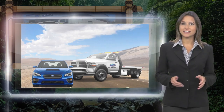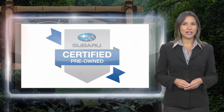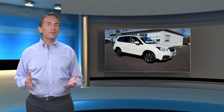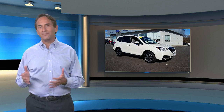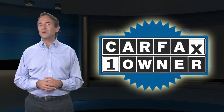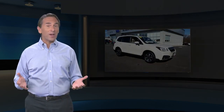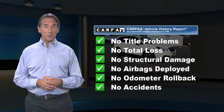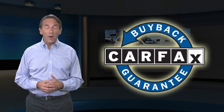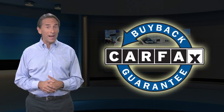Vehicles ready for new adventures. Feel confident in this Carfax Verified One Owner Vehicle with the Carfax Vehicle History Report. Find this complimentary Carfax Vehicle History Report online or contact the dealership. This vehicle qualifies for the Carfax Buyback Guarantee.